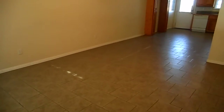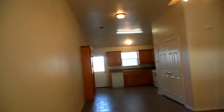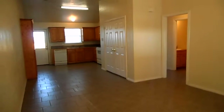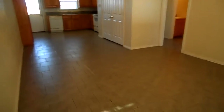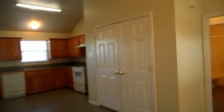Coming in, you'll be directly in the living room. We've got beautiful tile floor throughout, upgraded ceiling fans, and upgraded light fixtures. The living room is open to the dining area and kitchen. The double doors lead to a laundry area with full-size washer and dryer connections, and it also has some built-in shelves.